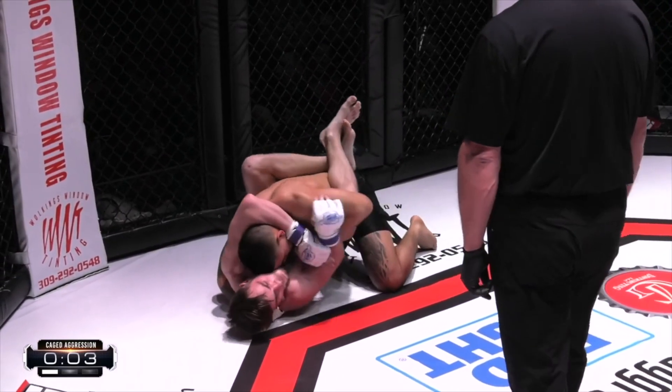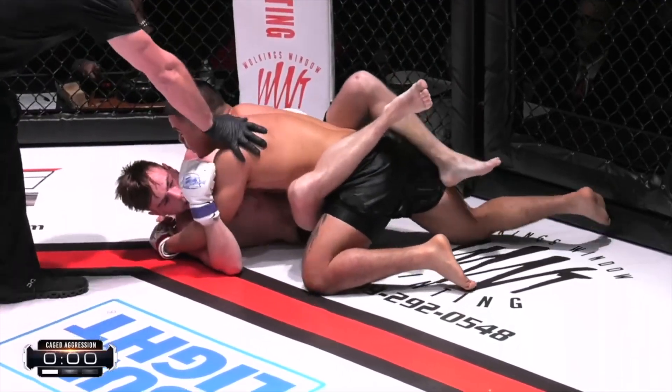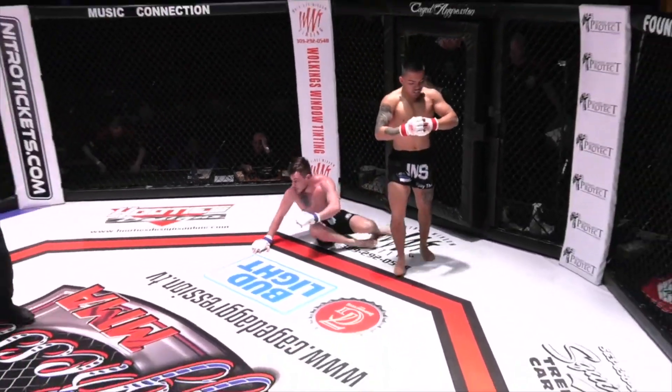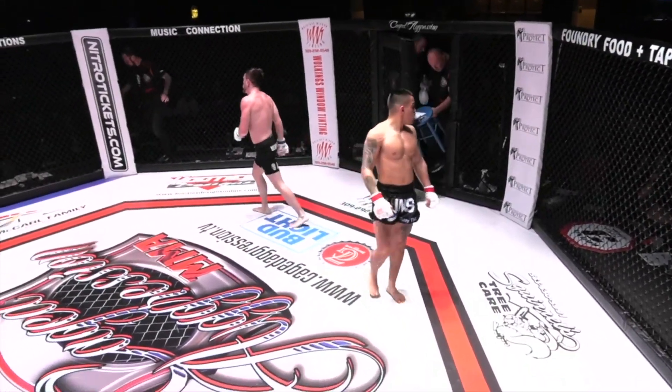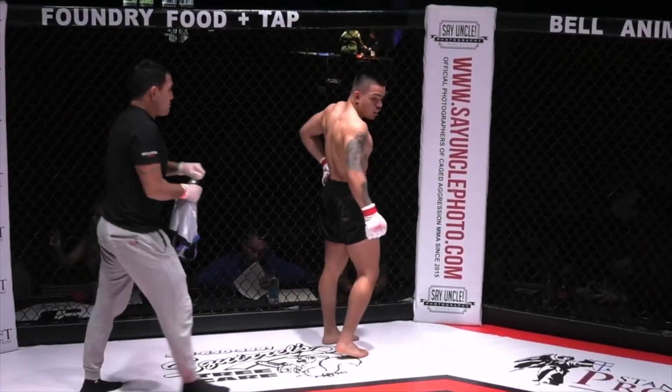Five seconds left. Close round — tough round to call. Did he do enough to take that round away with the knockdown? You know, it's funny in Japan — when we'd fight over there, they would speak English to their fighters. They'd say 'kick, kick, punch, punch' and they'd listen.